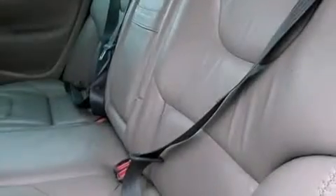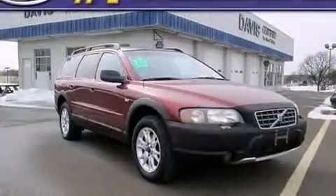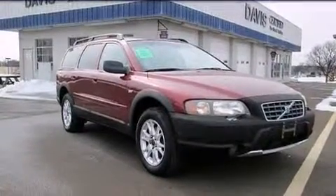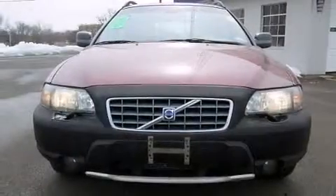Rear curtain airbags, rear seat child-proof door locks, anti-submarine seats, a pollen filter, and leather seats that provide great support and create an overall luxurious feel.